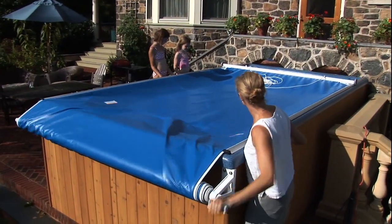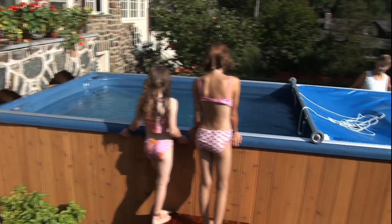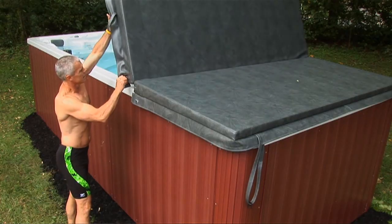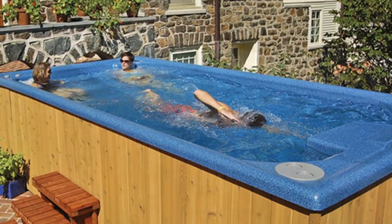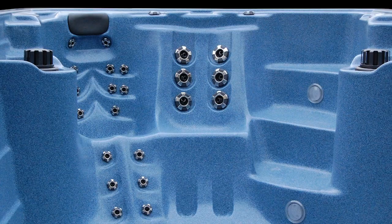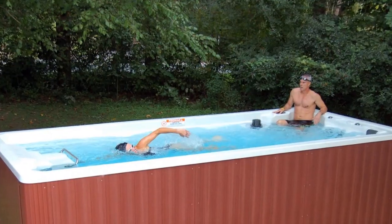Installed inside or outdoors, an Endless Pool can be protected with a simple retractable security cover. Our rigid bi-fold covers provide extra insulation, permitting year-round use. We offer color choices for both the acrylic shell as well as the cabinet.